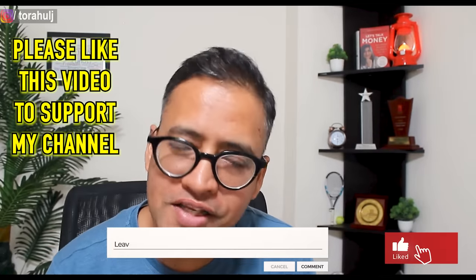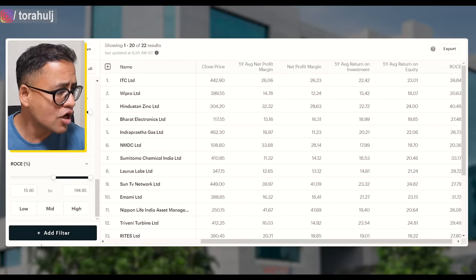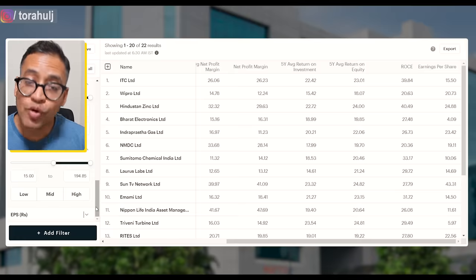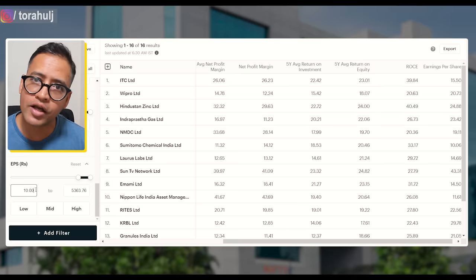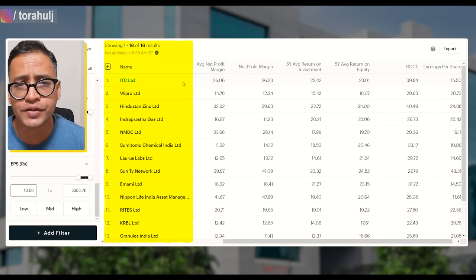If you are liking this video so far, please press the like button and follow me for upcoming videos. All these 22 companies are fundamentally strong — in the last five years they have given the right net profit margin results and used capital efficiently to give us the right returns. The next thing we want to consider before buying shares of any company is how much earning per share the company is able to generate. Earning per share is how much net income the company is generating divided by the total outstanding shares of the company. I'll be more than happy if a company is creating at least 10% EPS growth every year. That gives us total 16 companies that are fundamentally good and have been giving good earning per share in the last few years.